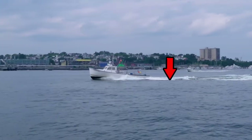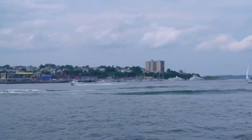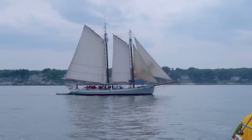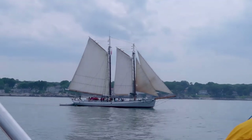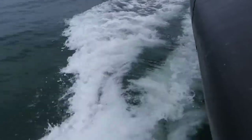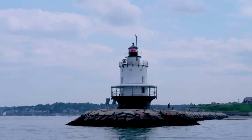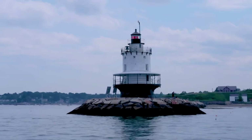That's called the wake. You knew that. Pirates of the North Atlantic! They call this a spark plug style lighthouse — it's short and chubby. Kind of like me.